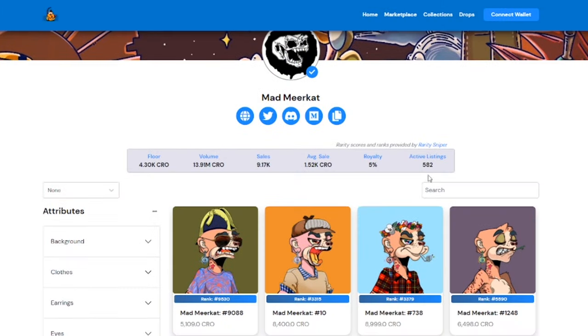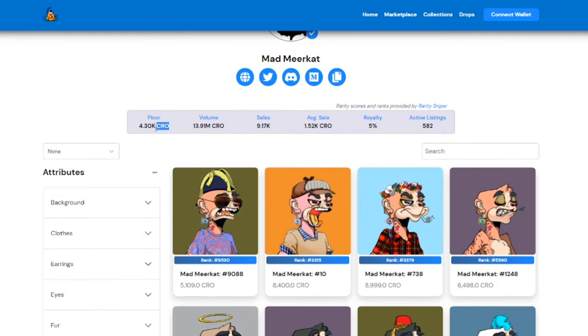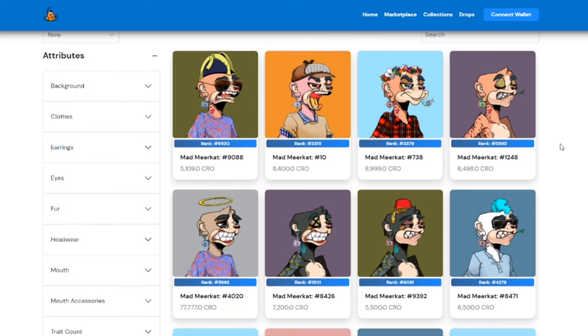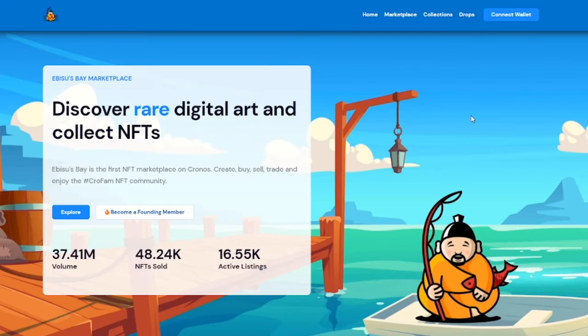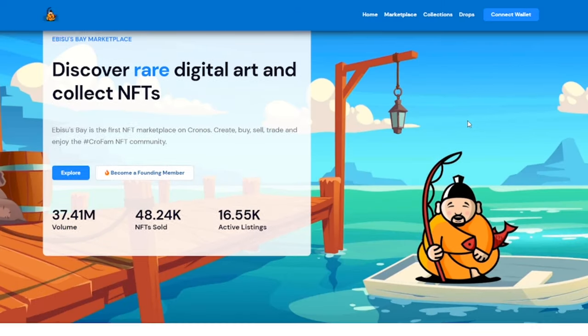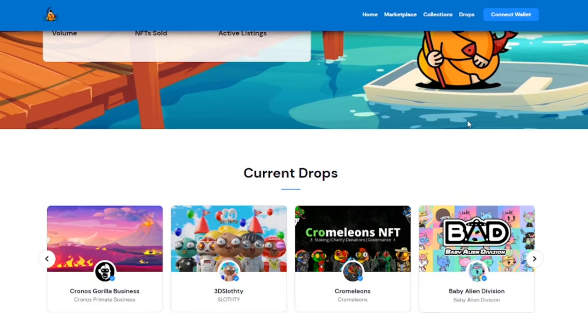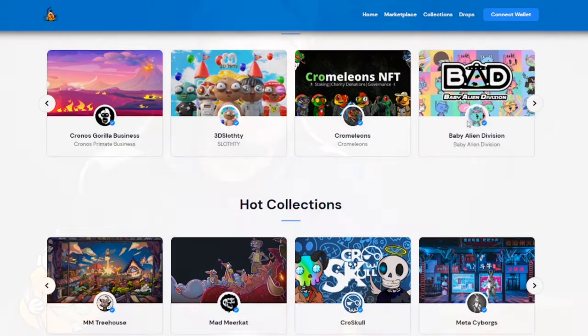You guys are familiar with Mad Meerkat Finance — they had an NFT drop back in the day. They minted their Mad Meerkats for like 400 CRO. Now the floor price is like 4,000, and they go up a heck of a lot higher than that. There are plenty of those examples on the Kronos chain, and specifically Abyssus Bay, which is essentially like the OpenSea of Ethereum but for the Kronos chain. That is the main NFT marketplace you probably want to go to. There are some others — Crow Sea and Agor — but Abyssus Bay is really the head honcho.